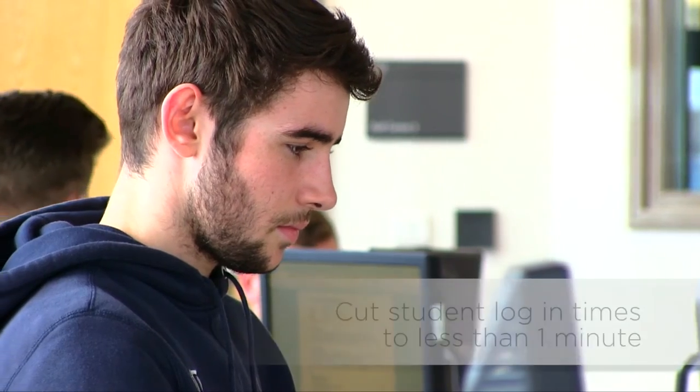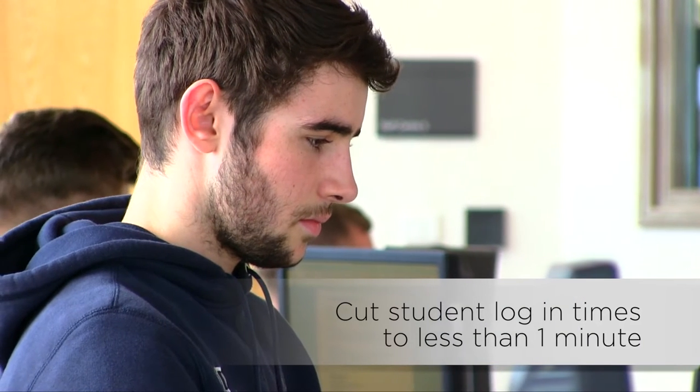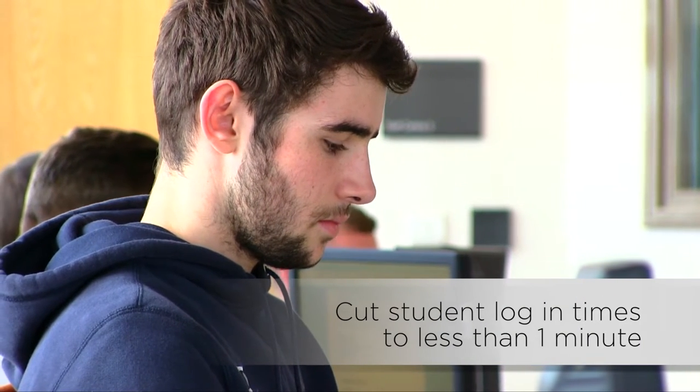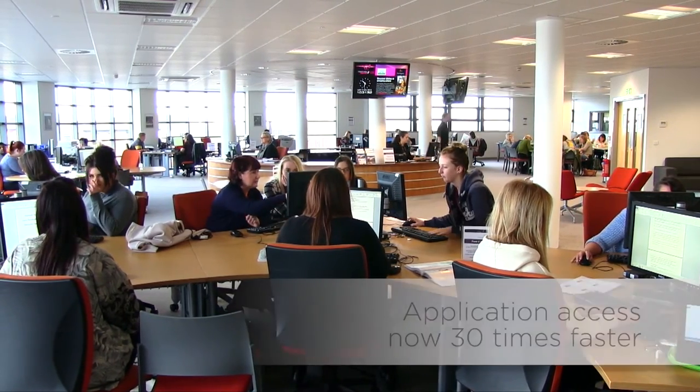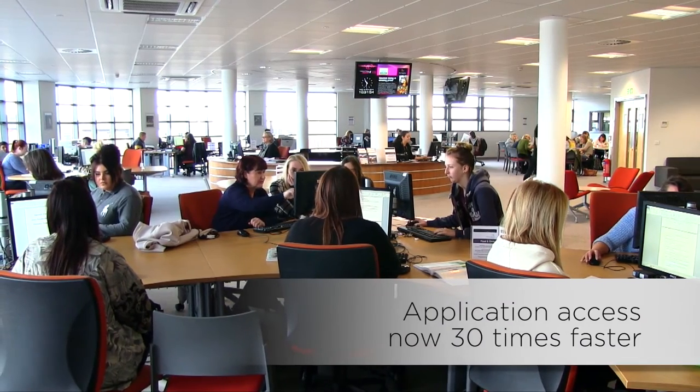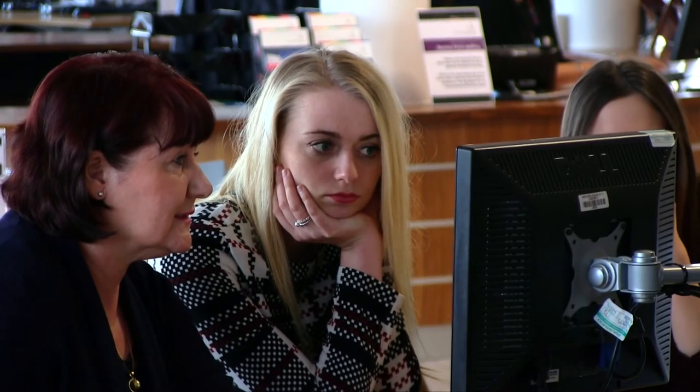The student experience is massively improved. It's gone from a log-in time of up to 20 minutes to consistently down to a minute. Staff have now fully embraced the new VDI system — they know it can give them applications quickly, which we couldn't previously do. We give them access to the VDI system from home, which they love.